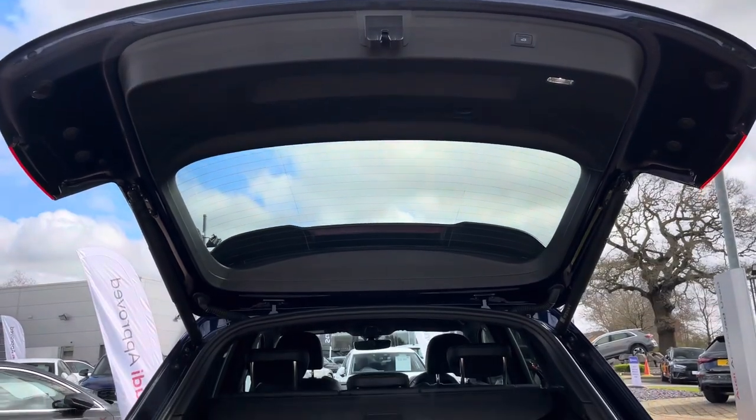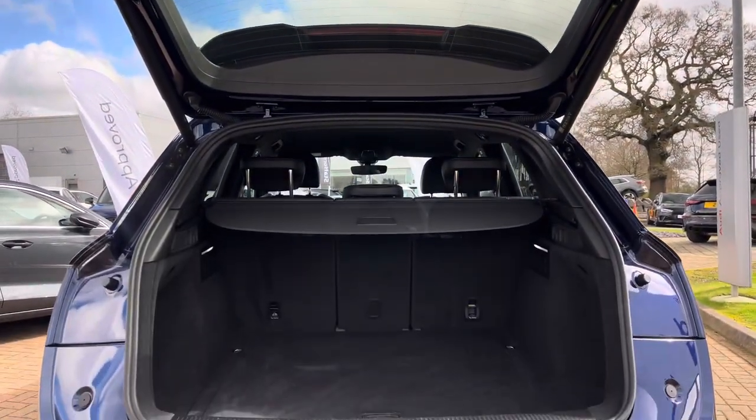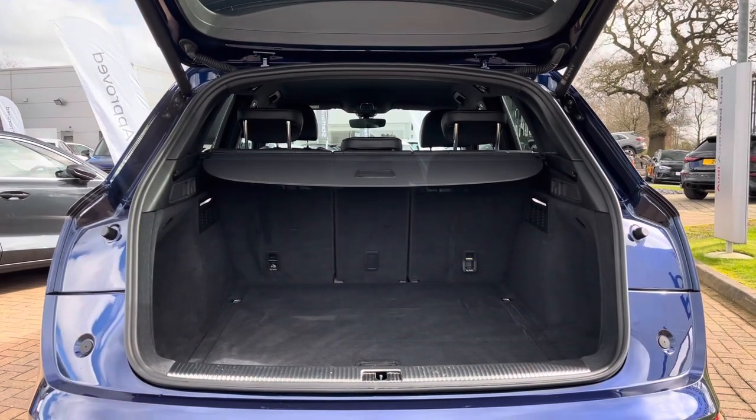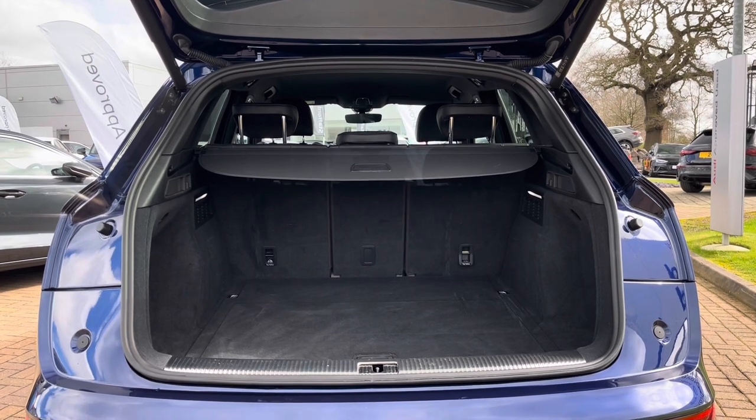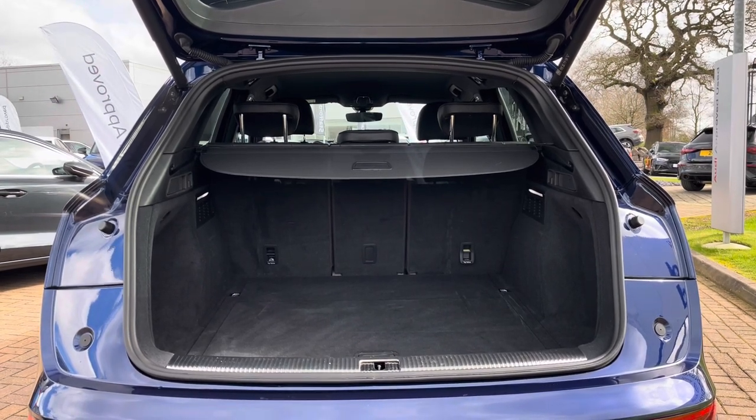Moving into the rear boot space of the Audi Q5, we find up to 520 litres of storage space, which is a large amount for an SUV of this size. This can easily accommodate two larger suitcases as well as a few additional bags.